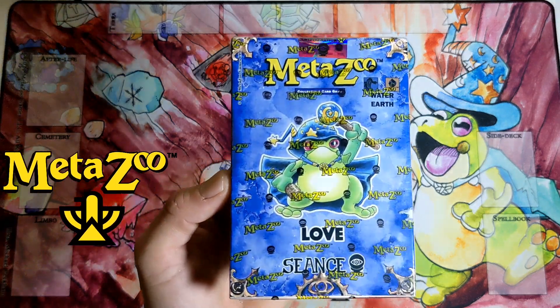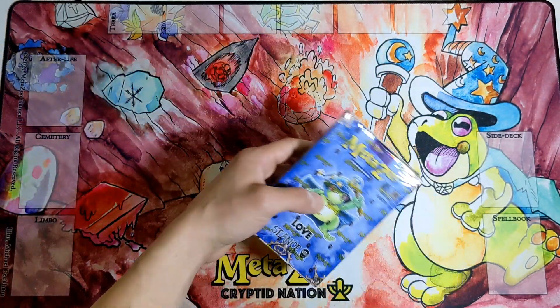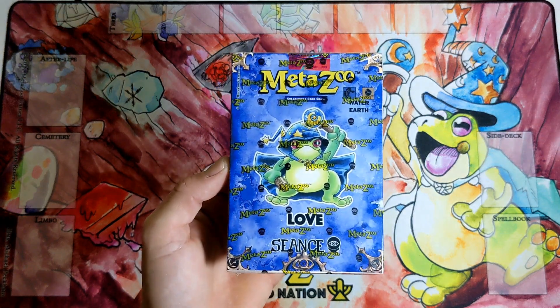Hello my friends, today I have this MetaZoo Seance theme deck that I'll be opening — the Loveland Frogman Earth and Water theme deck.